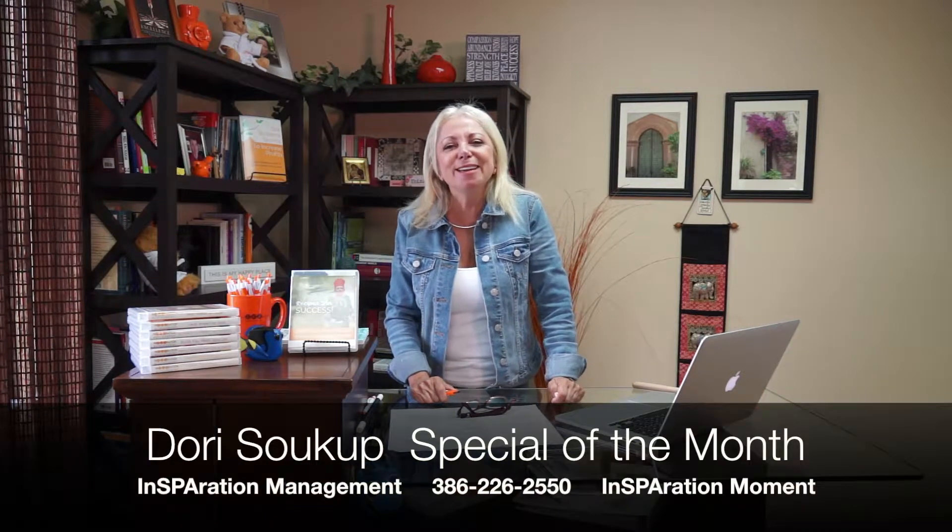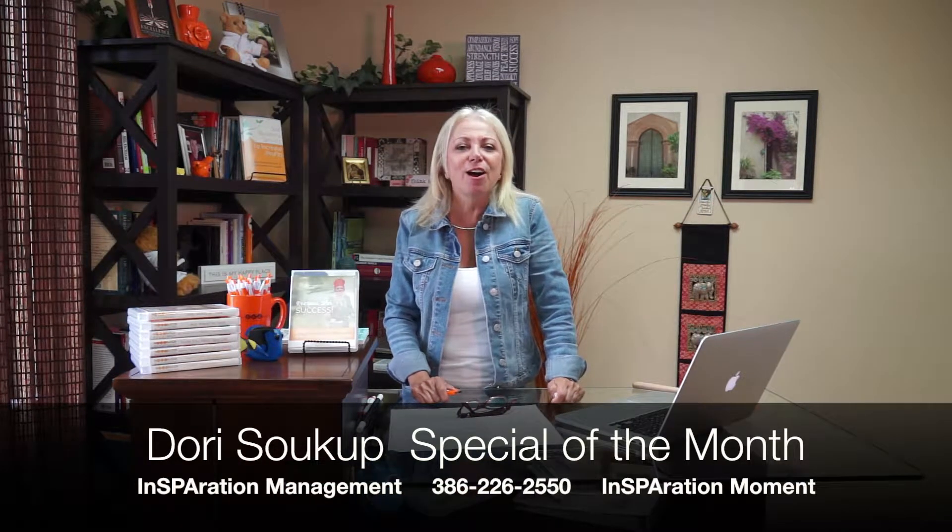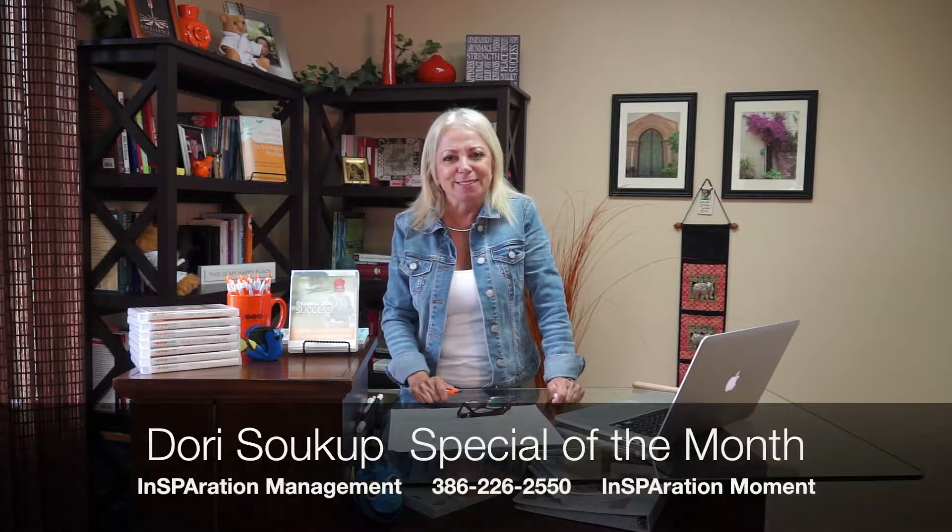Hi there, Dori Sukup again with the special for the August Inspiration Moment. We have been talking about how important it is to go back to school and learn all the new business strategies that are happening, and how to protect your business and make sure that you are staying and operating within the legal guidelines.